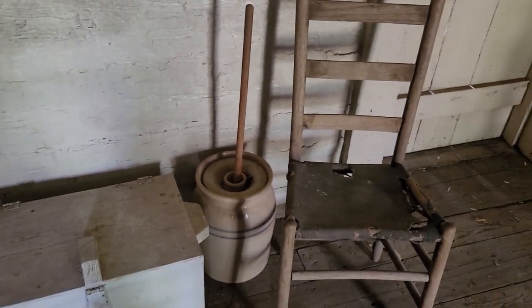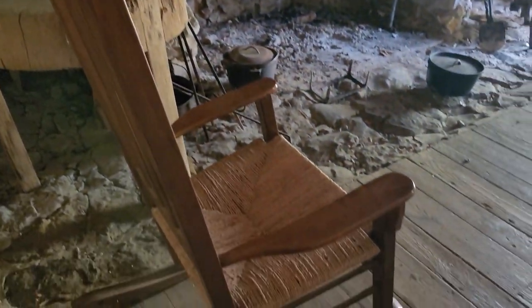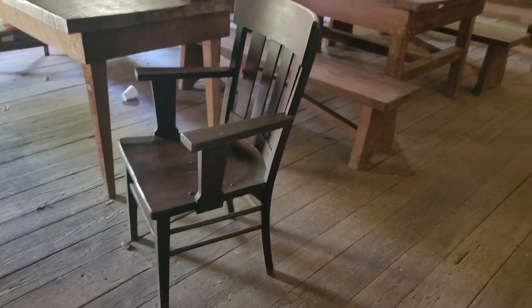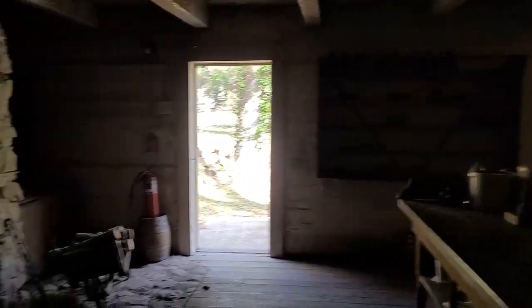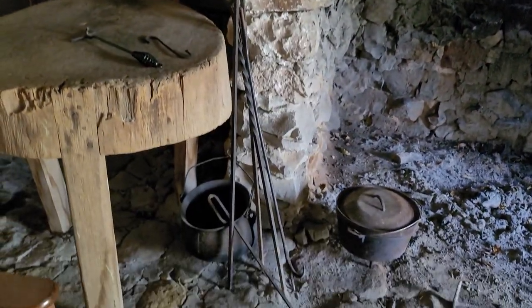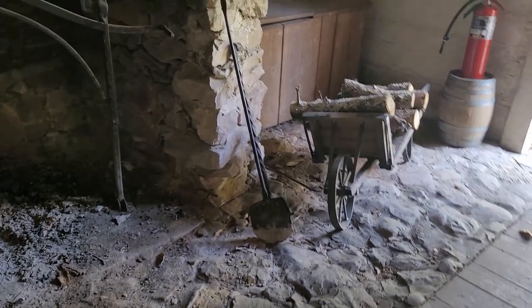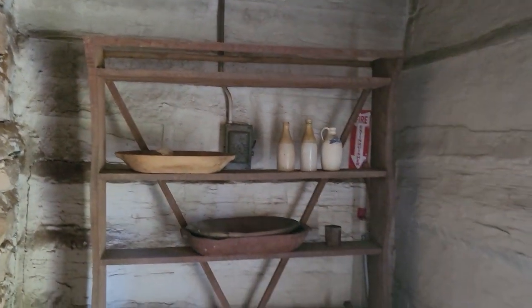Do you think they brought the water in through this window? I don't know. I bet they sat right here and churned the butter though. I bet they did that on the porch. At least they were ready to put the fire out — if it got out of control, they could call for help.